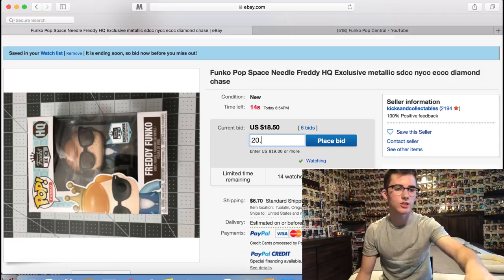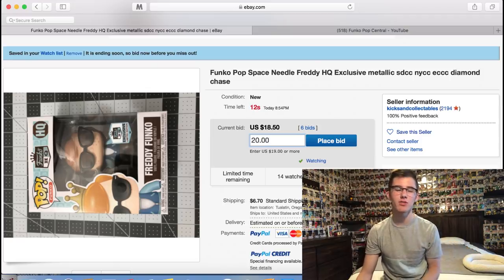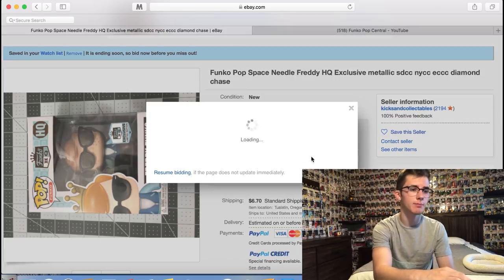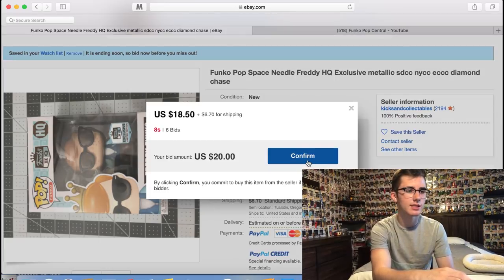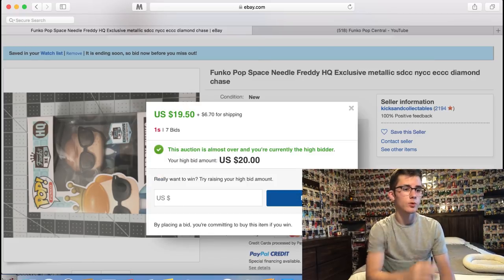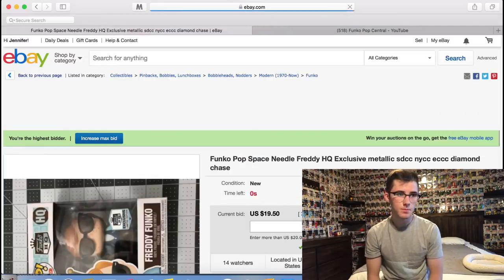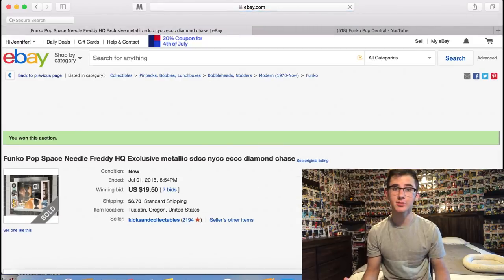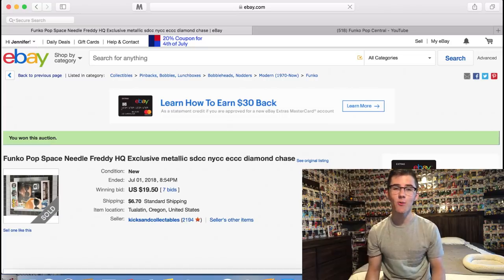With $6 shipping I'm only going to bid $20 on this one — I don't want to spend $30 on it. We better place the bid because there's only about six seconds left. I'll confirm — I really don't expect to win. Okay, it looks like we actually did win! First auction of the day is a win, much better than last episode where we lost the first three.